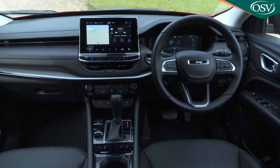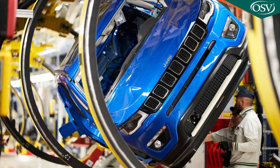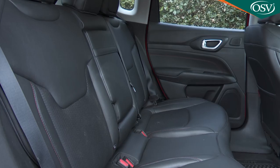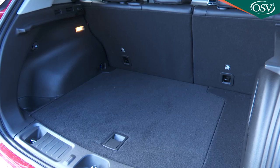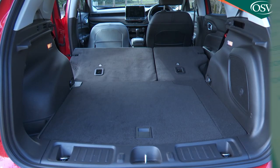Perhaps even more importantly, the interior now looks and feels more European, as you'd expect now that this model is being built in Italy. There's lots of storage space and two adults will be comfortable on the back seat, though it would be a bit of a squash for three. Out back there's a 438-litre boot, though it's annoying that you can't flatten the rear bench without coming round to the side doors.